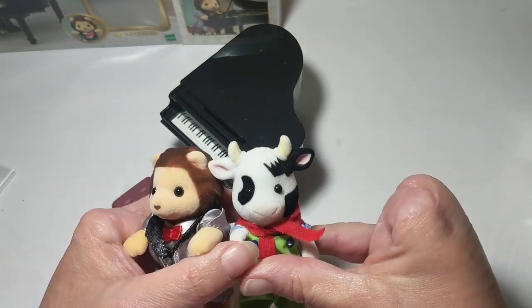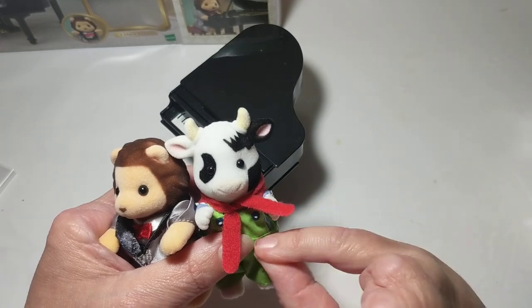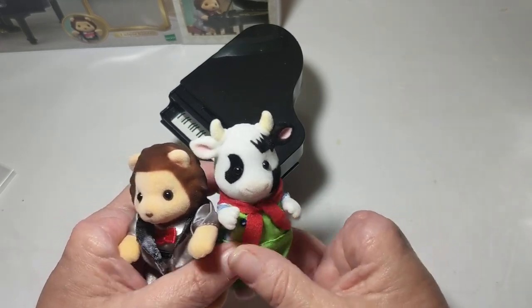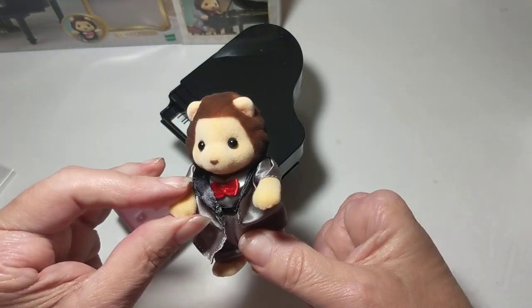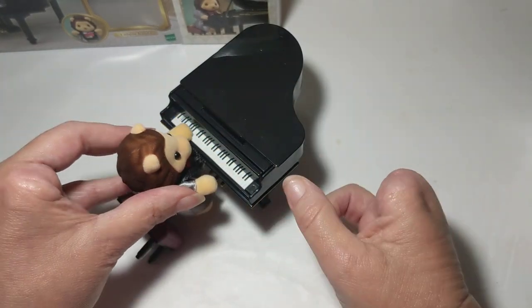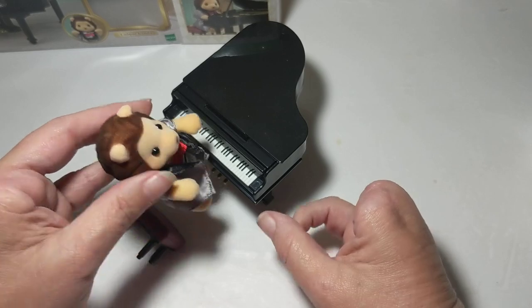Their hands face toward each other, but his paws face down so that he can play the piano — because he couldn't play the piano if his hands weren't positioned like that.